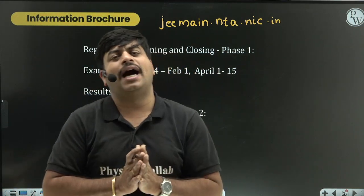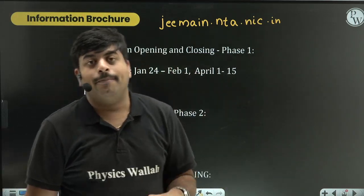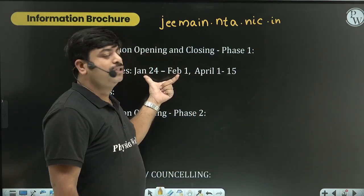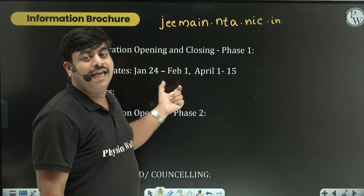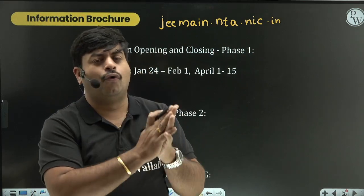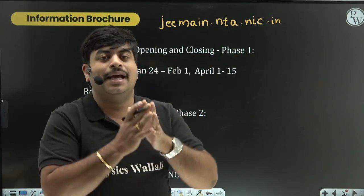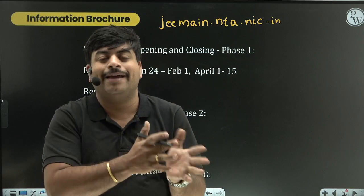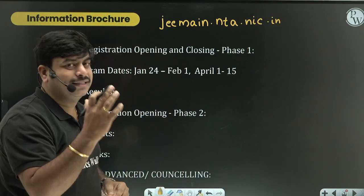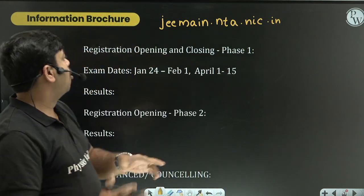Many of you are asking whether two different registrations are required for each attempt. No - I am clarifying very clearly that the registration details used for Phase 1 will also be used for Phase 2. The user ID, password, and profile you create for Phase 1 should be clearly remembered for Phase 2, as the same login details are applicable. Please write down those passwords or keep one you can remember.